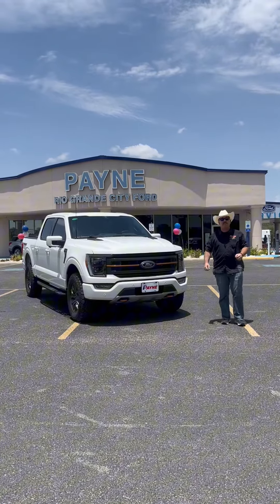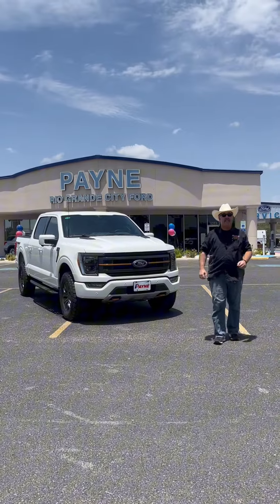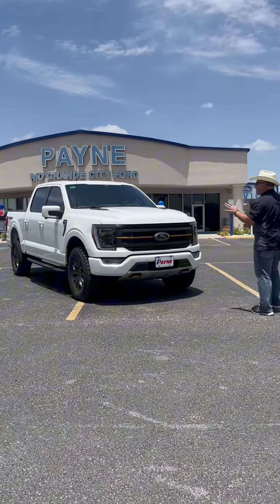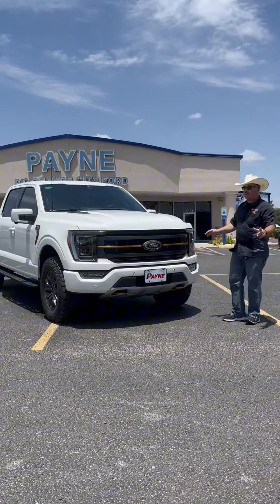Ford F-Series is the number one selling truck in America and the Lone Star State of Texas since 1977, and here's a reason why: the new 2023 Ford F-150 Tremor package. This thing is awesome.